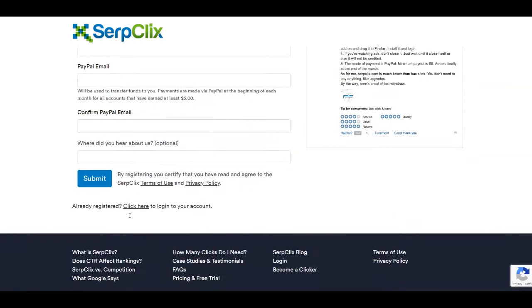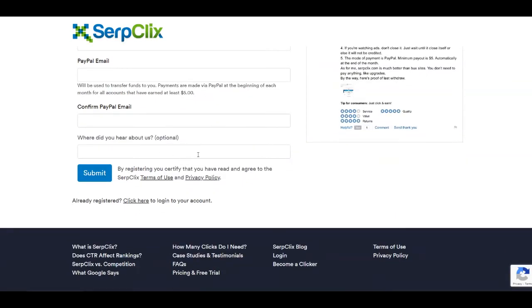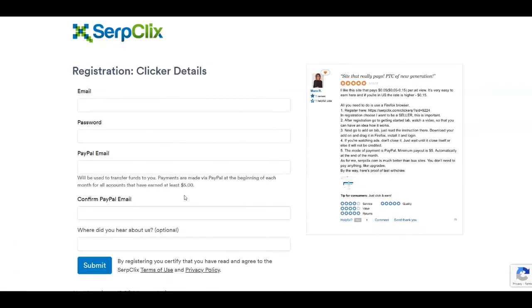Confirm your PayPal email, then you can leave the referral box empty or type 'YouTube' since they ask where you heard about them. Click the submit button and you're ready to start. That was the second platform for today.